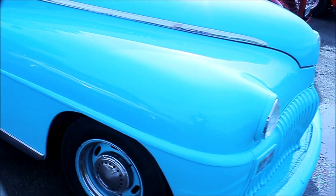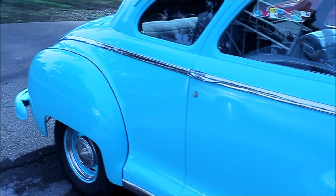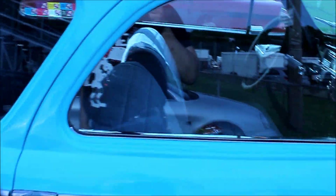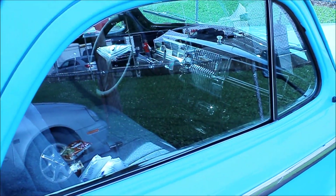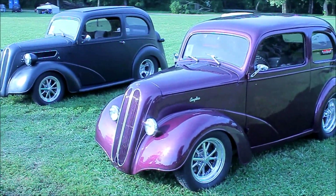DeSoto. 1947 DeSoto. There you go — old Anglia.